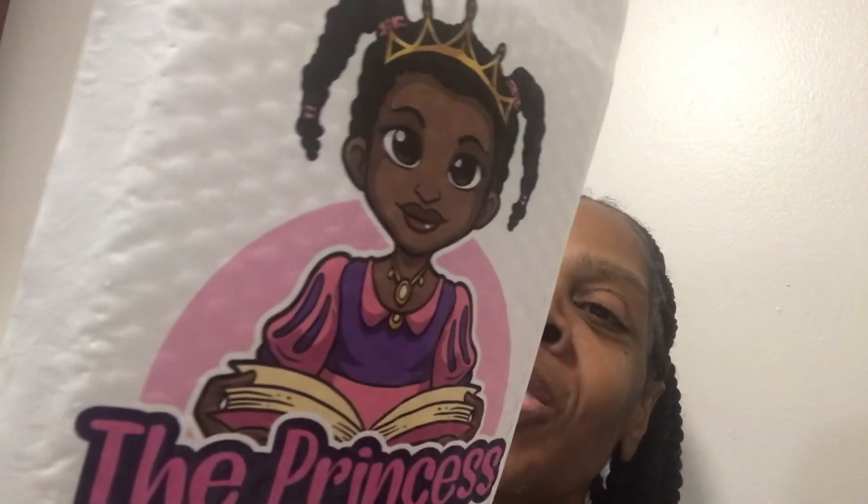My daughter is coming into town, my son will be there, my cousins, my close friends — it's going to be really nice. So tell me what you think of my custom bubble mailers from Sticker Mule!